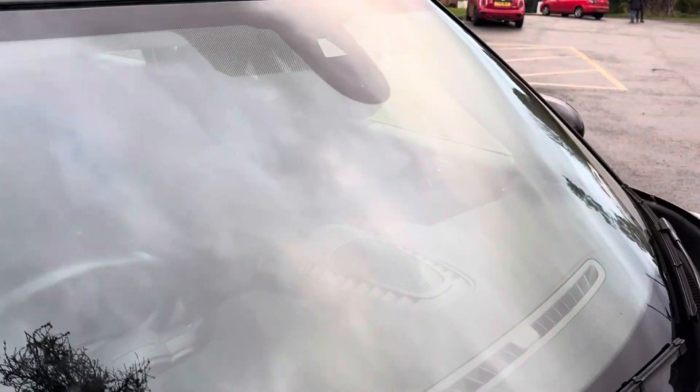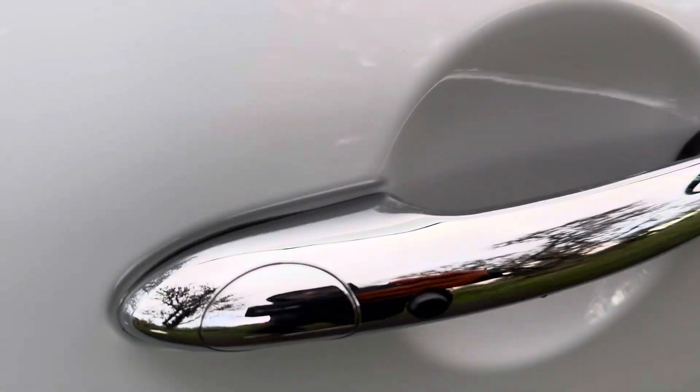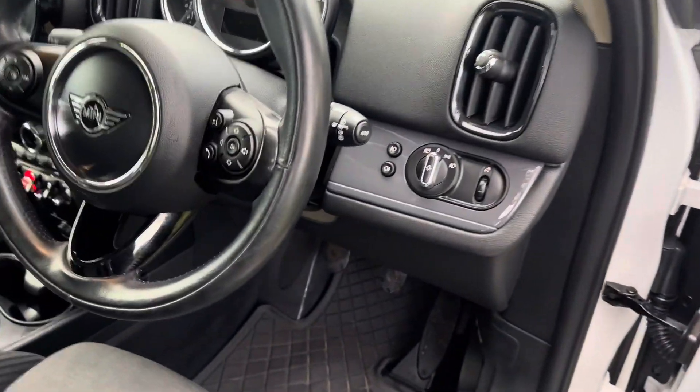Windscreen, no chips there. Wheel again, good condition. Tyre is good. It's got keyless entry which is a lovely feature to have — you press the button on the door and it will unlock the car.